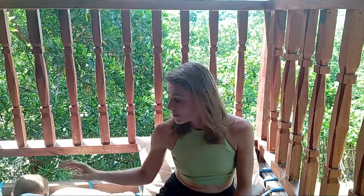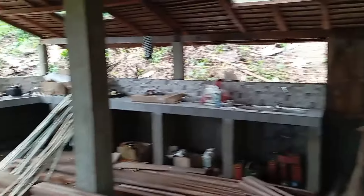Seeing our dream home take shape was an incredible feeling. Month by month, we watched our home transform from a vacant flat to a beautiful functional space. Each stage of the building brought its own challenges, but we learned to adapt and overcome them. As the months went by, we started to see the finishing touches come together — the doors were installed, the floors were laid, and the kitchen was fitted. It was amazing to see how far we'd come.